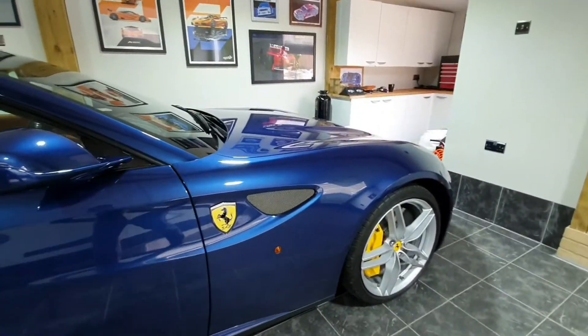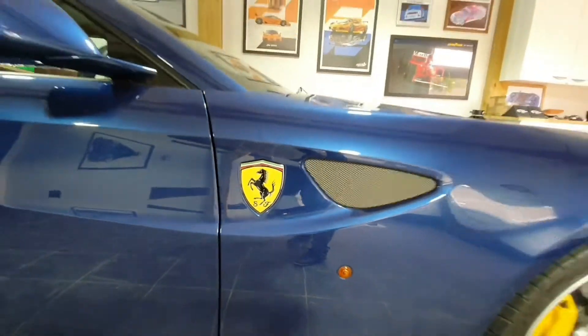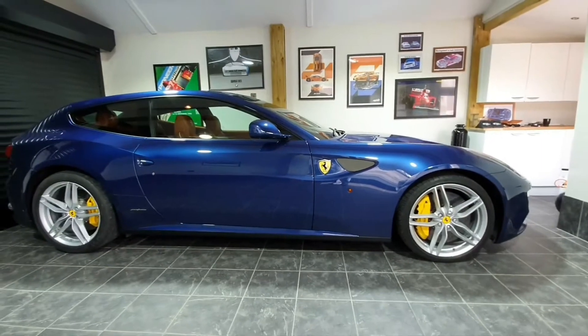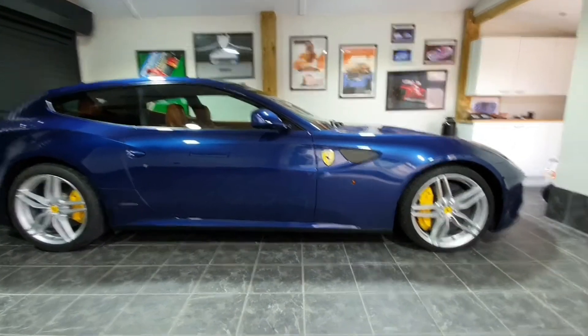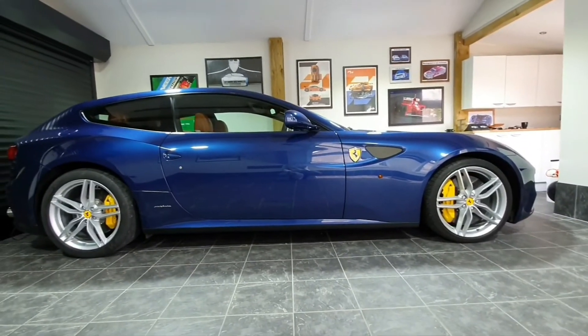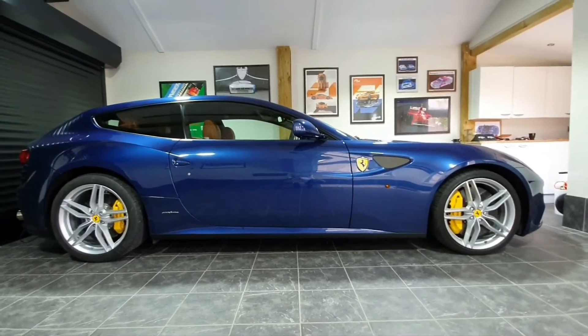One extra option: Scuderia shields — they aren't standard. Some people prefer it without, but for me it's a must. It's a big car and it needs these sorts of details to break it up, and I just think that yellow shield on that beautiful blue paint matching with the calipers is spot on.